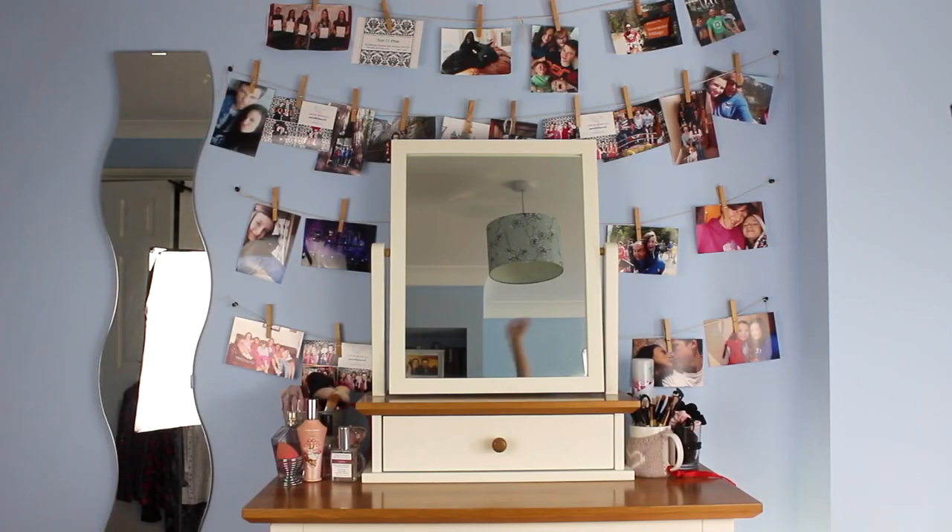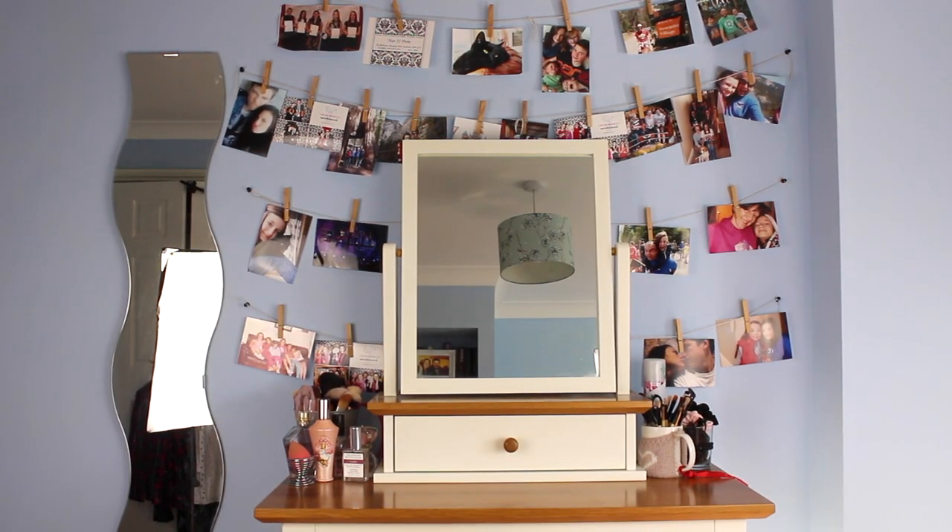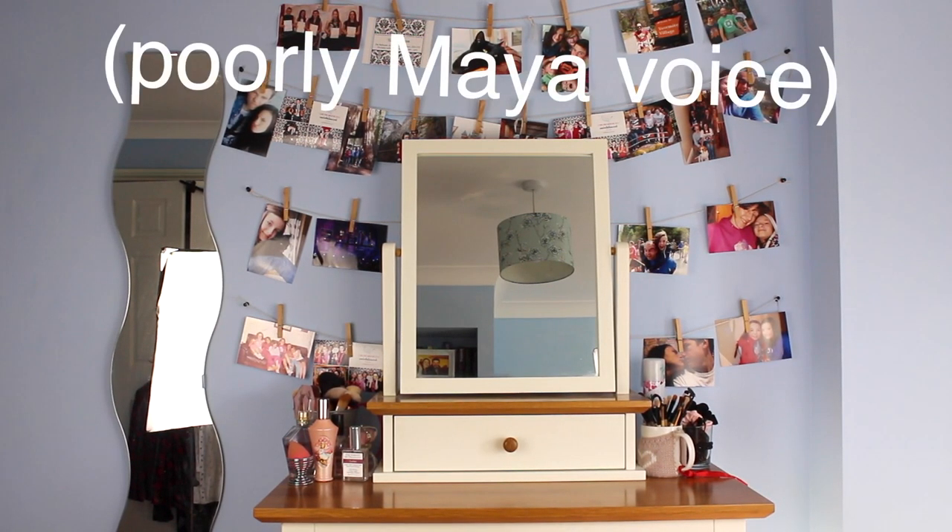Hi, I'm Maya, and I am here. Today's video is going to be my updated makeup collection. This is also a collab with The Life of Liv — she's also doing the same video, so the link to hers will be in the description.